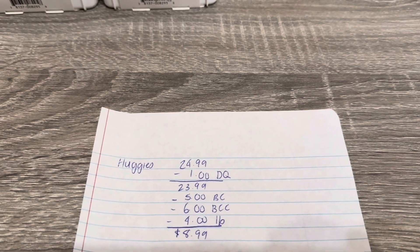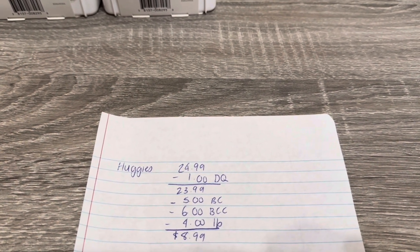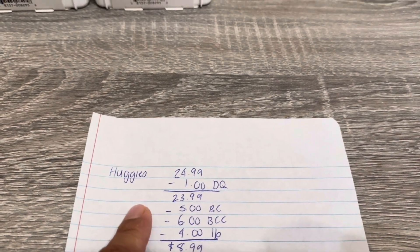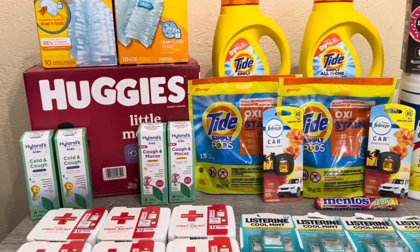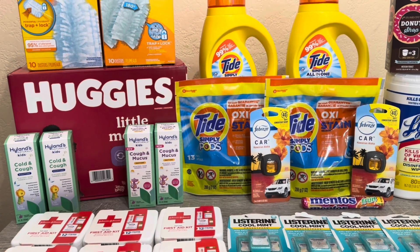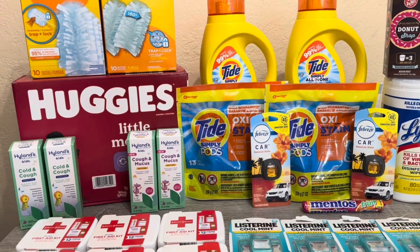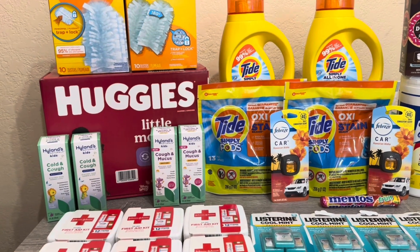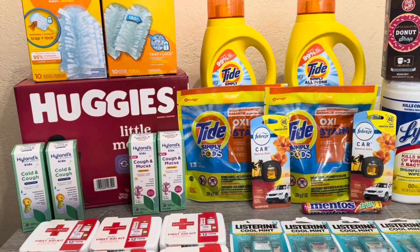With the spend-$40-get-$10 coupon factored in, it works out to be a pretty good deal overall. I'm happy to pick these up and will give them to my sister-in-law — I gave her two boxes a few weeks ago and she was really ecstatic. It's always good to help family out with couponing; we're getting these items for practically free.